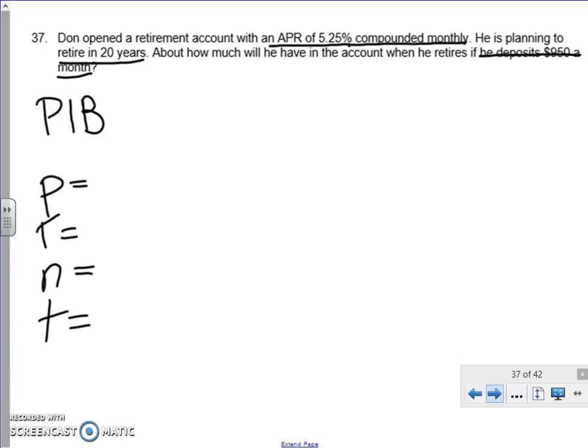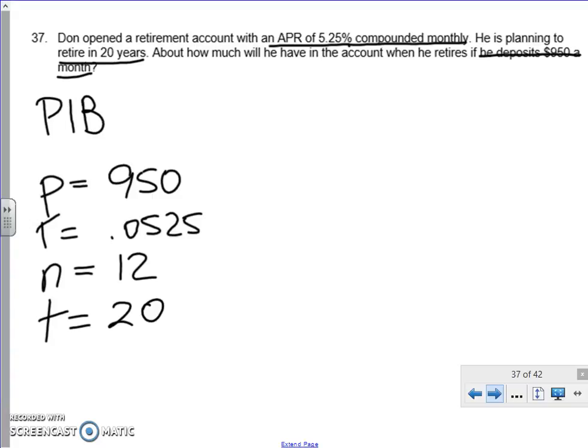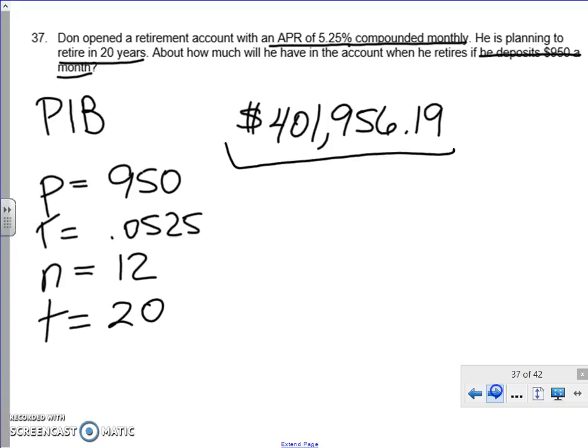P, or principal, is going to be $950 a month. The rate is going to be 0.0525. It's going to compound monthly over a period of 20 years. Plugging that into our formula on the calculator, we get a value of $401,956.19.